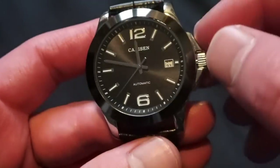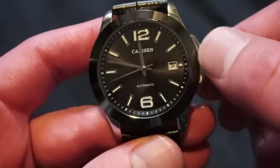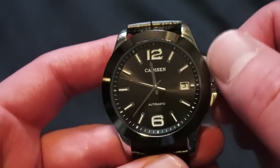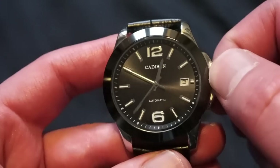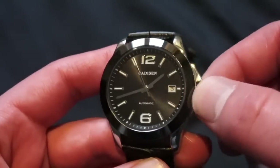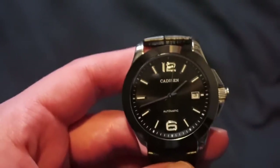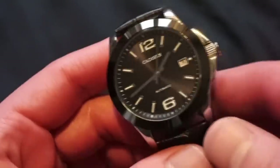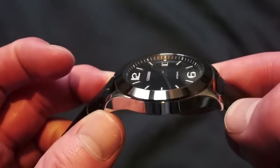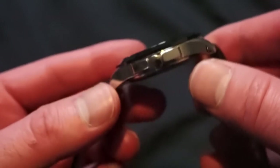The crown is pull and push: first position is your date change — you can see those small little numbers, typical of the 8215. This movement is not hackable, so when you pull the crown to the final time-set position, it keeps running — but at 66 dollars, not really going to complain. We're looking at a thickness of 12 millimeters, about 11.8 measured. The smooth highly polished bezel makes the watch look a bit smaller.